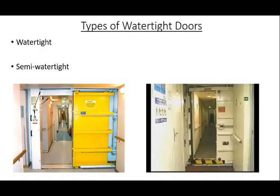Types of Watertight Doors. Watertight doors are installed on ships to prevent the ingress of water from one compartment to another during flooding. Watertight doors are normally found below the bulkhead deck. However, some watertight doors can be found at or above the watertight envelope. Therefore, the two primary types of watertight doors you will encounter are designated as watertight and semi-watertight.